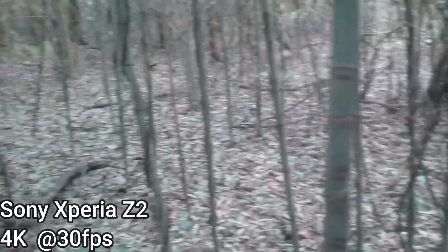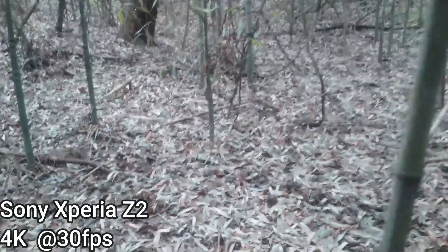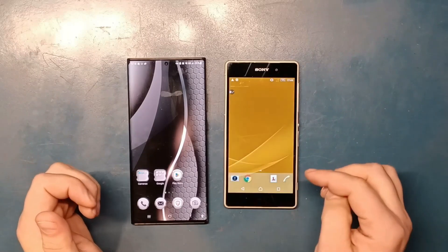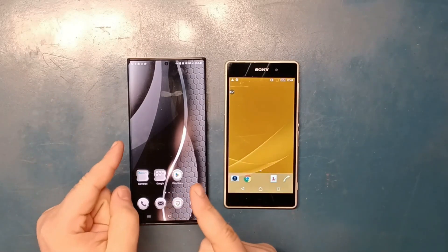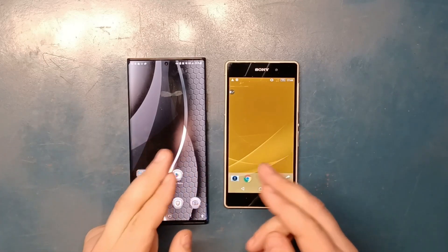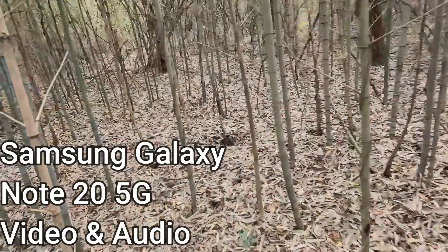But we're talking about almost a six-year difference between them. Now let's take a quick look at their audio recording ability. You will hear first from Samsung's audio quality, and then from Sony's audio quality while recording 4K video at 30 frames per second. And this is a sound test.